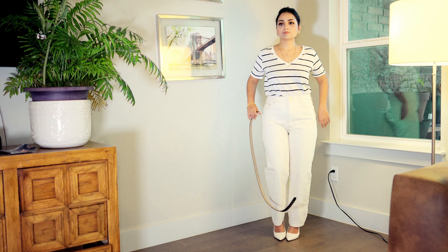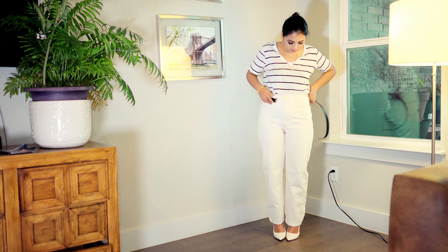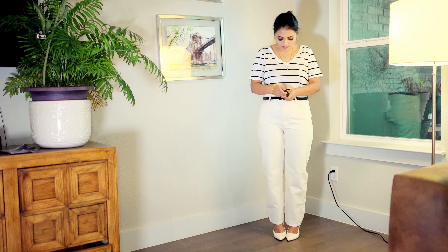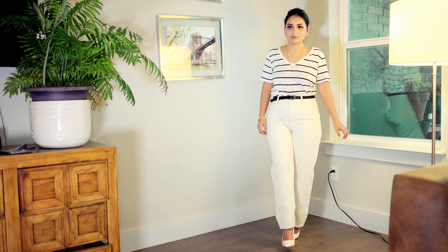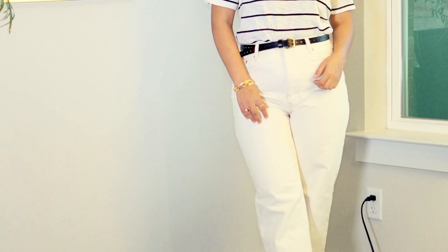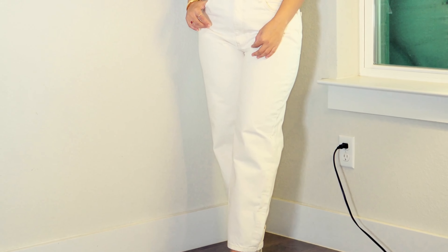Tip number one: vertical stripes. Vertical stripes are lines or patterns that run vertically from top to bottom. These lines have a visual effect of elongating your body. When someone looks at vertical stripes, their eyes naturally follow the lines up and down, creating the illusion of adding height. This is particularly effective when incorporated into clothing items such as shirts, pants, and suits.